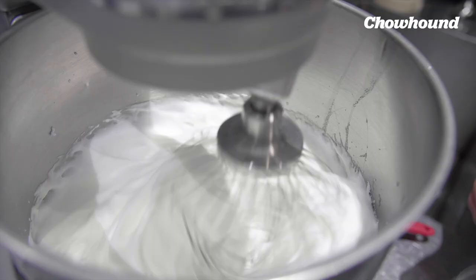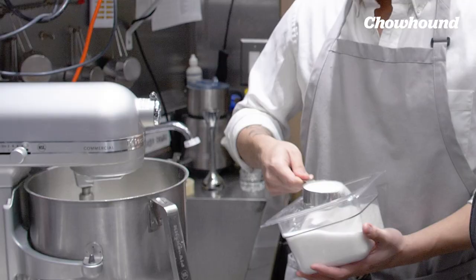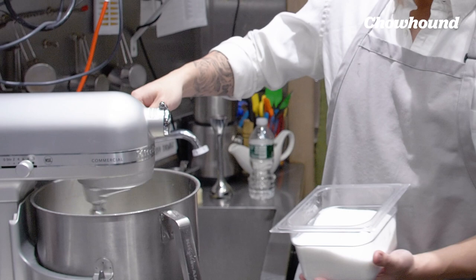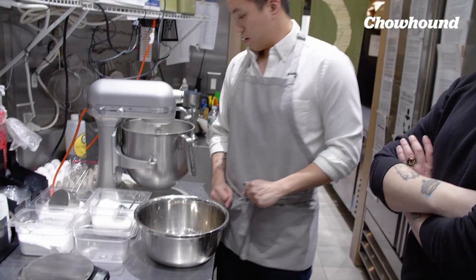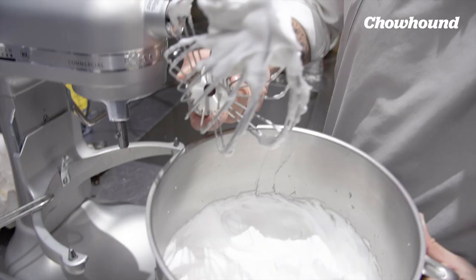That's already starting to look great. We're waiting for stiff peaks — we want the meringue to be very stiff so it holds while it's cooking. We stop and check to make sure it's stiff but not over-whipped. If you over-whip it, it gets grainy. The trick is to add a little bit of fresh egg white and mix it by hand with a spatula — it'll fluff it back up.